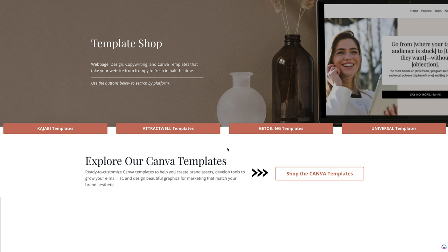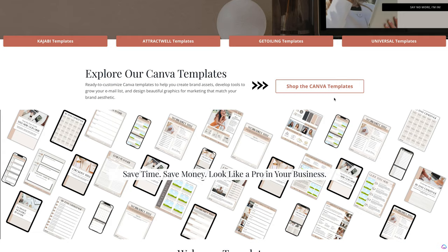You can see we have buttons right at the top to get you right to your templates for your platform, whether you're using Kajabi, Attractwell, or GetOiling. And if you're using something like WordPress or Wix or something else, you can use the universal templates right here.